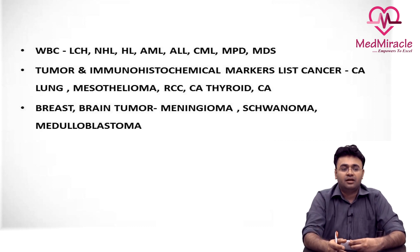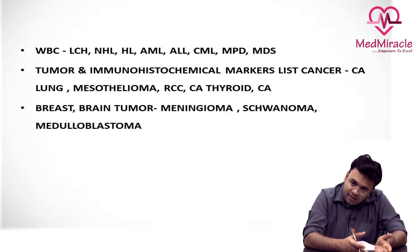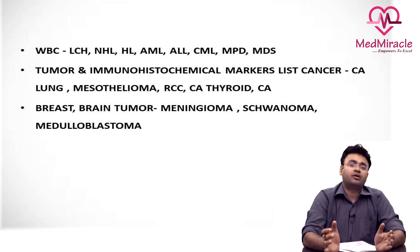In systemic pathology, one unit which carries the maximum weightage is hematology — the WBC and RBC chapters are the most important source of questions. Out of WBC and RBC, definitely WBC is primary: Hodgkin lymphoma, non-Hodgkin lymphoma, and the myeloproliferative disorders are the most important source of questions in both medicine and pathology. Apart from this, recent techniques in pathology staining are also important.